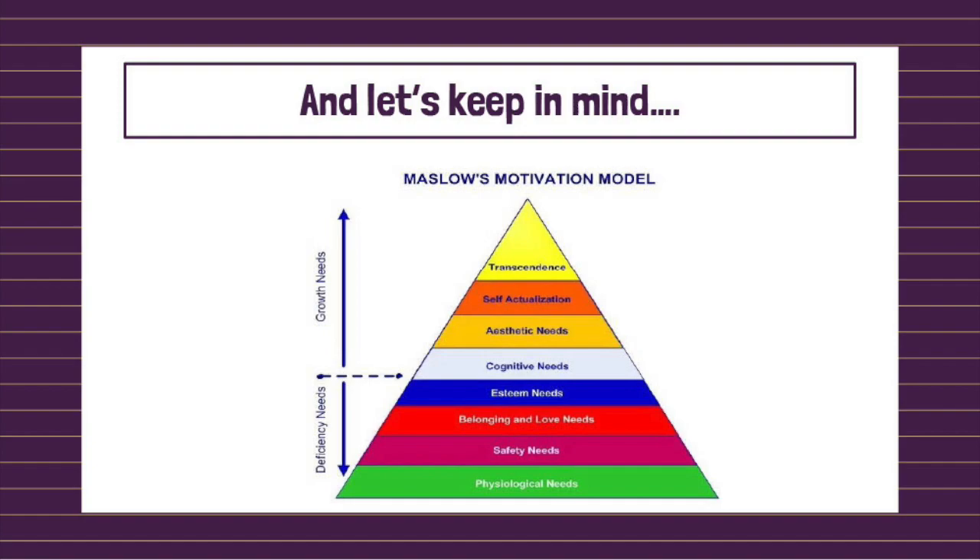Looking at these deficiency needs — the bottom ones — in practice we can all see how this makes sense. For example, if you're starving or dying of thirst, you're probably not going to be spending a whole lot of your time, energy, and effort on trying to be a better person. You're just going to be focused on how are you going to survive, how are you going to get food or water.